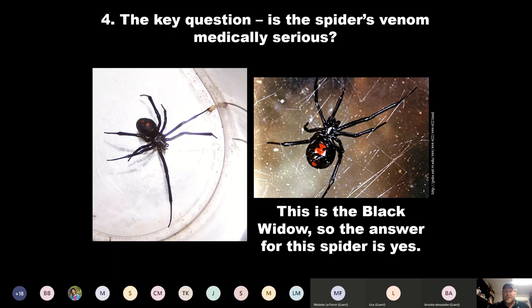Black widows are pretty much the only medically serious spider around here. They have long legs, a black shiny body, and sometimes red spots on the back — those are the younger ones. You might not always see the hourglass or double triangle underneath; sometimes the two triangles don't actually meet. If you're not sure, if you see a hairless black spider, don't touch it. If you're not sure about a spider or a snake, don't touch them.